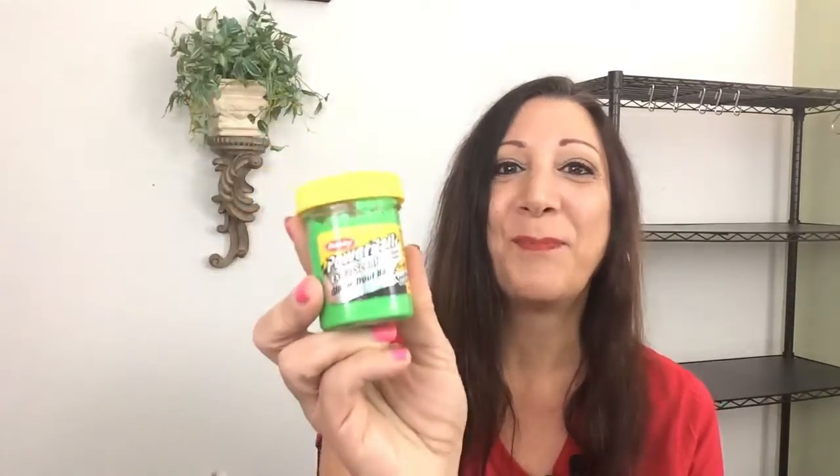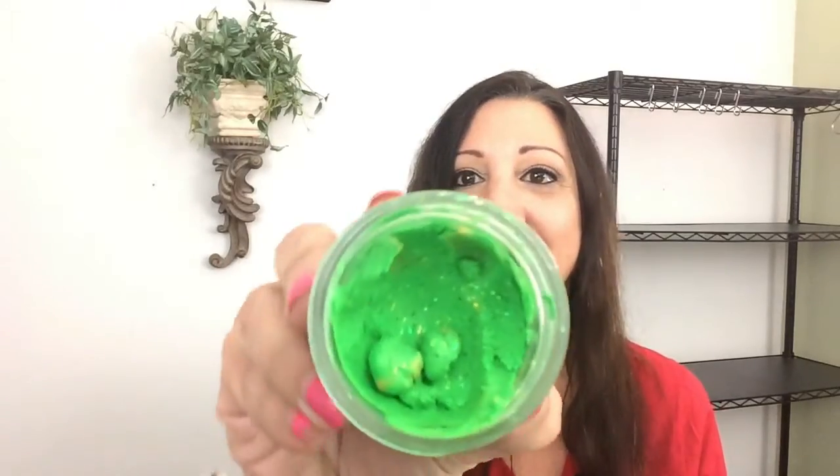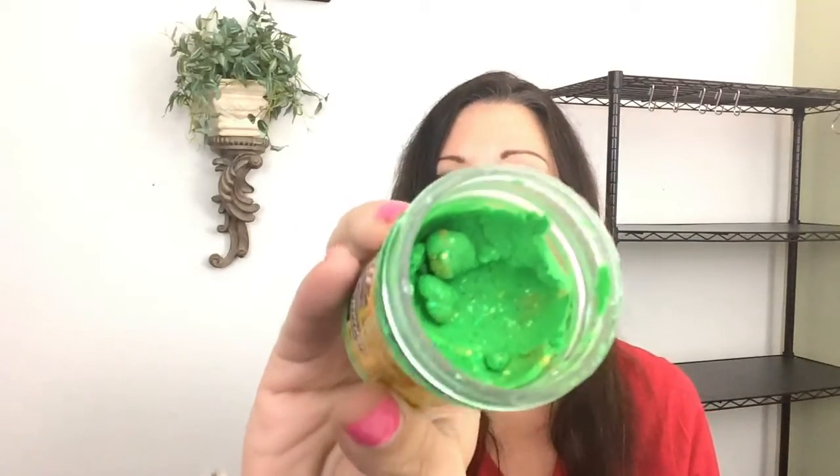Everybody loves to use power bait, and so do I. So here is some Berkeley power bait. This is in green, and look at all that glitter. See that?